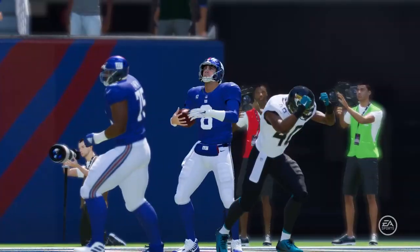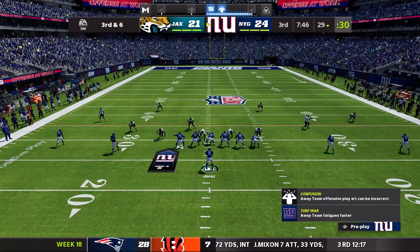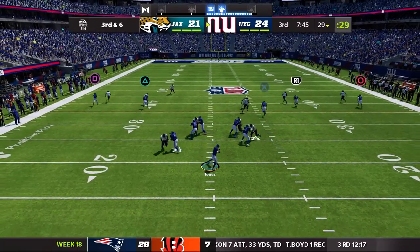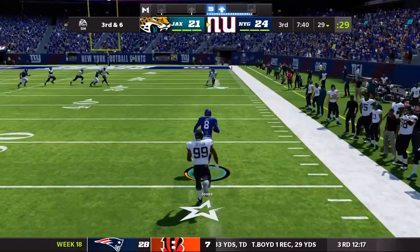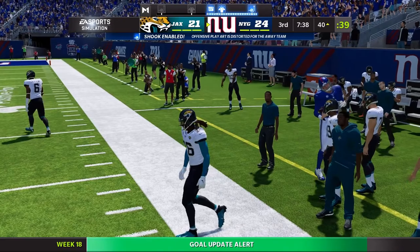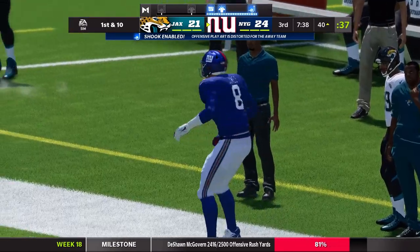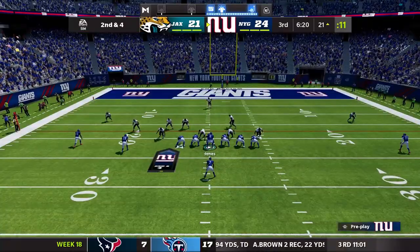One defender just stopped, went back the other way, then realized Daniel Jones was running into the end zone. So 24-21. Third and six now — Daniel Jones. Remember what I said about his legs? The Jaguars don't keep anyone in to spy on him, so he's just able to take off and pick up a big massive chunk of yards.